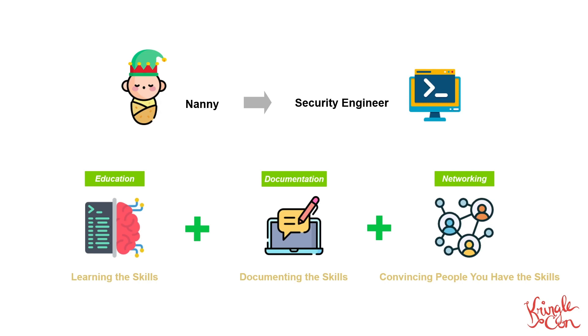Enter CTFs. Not only are these games fun and competitive, because I do love a good competition, but they can also help you tackle each of these three necessary components.